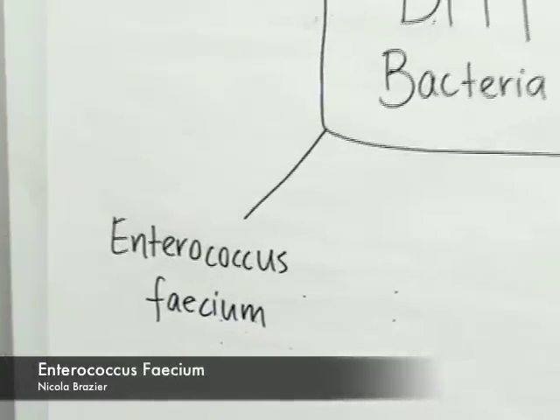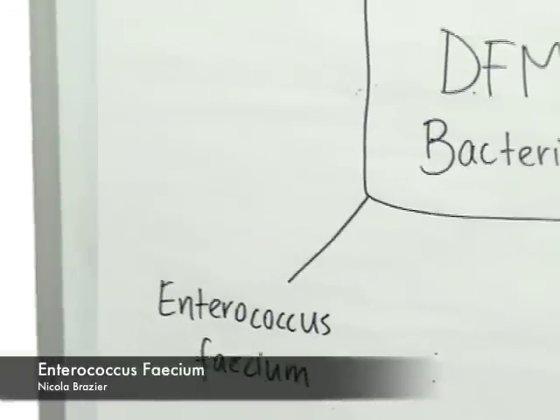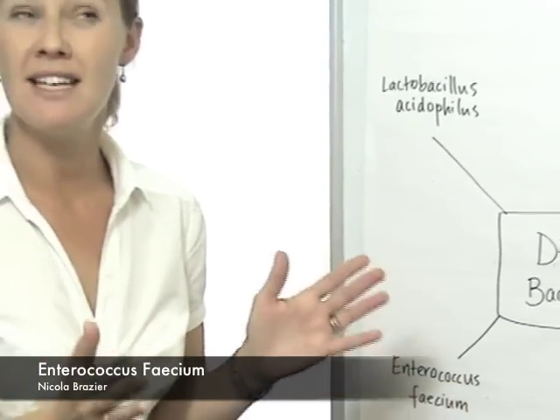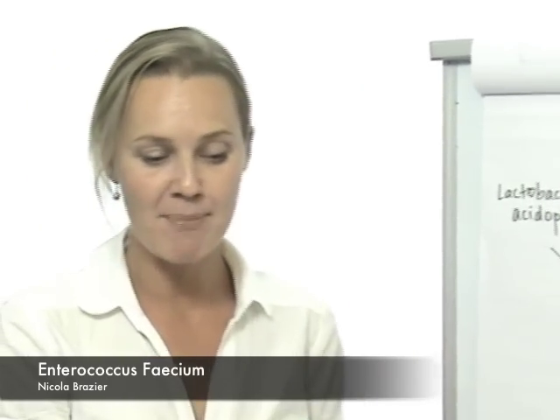Enterococcus faecium is another bacterial strain that's included in the performance DFM. It was classified as Streptococcus faecium, but in the mid-80s these classifications actually changed, as did its name.